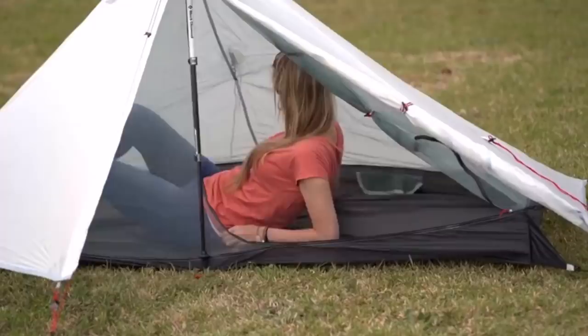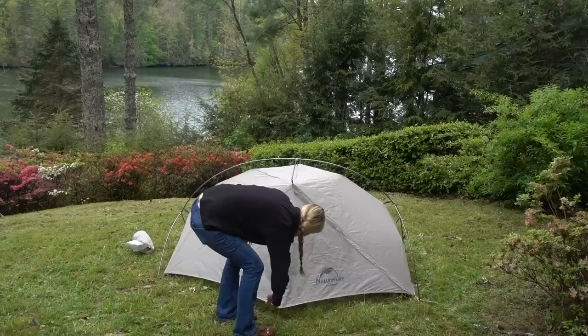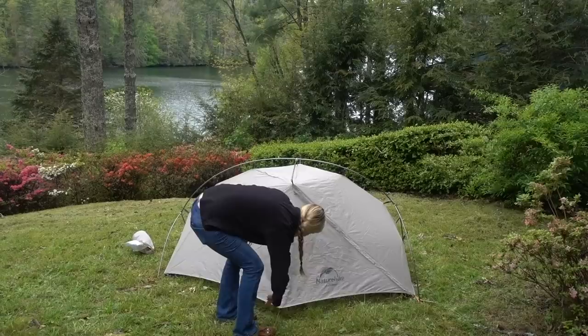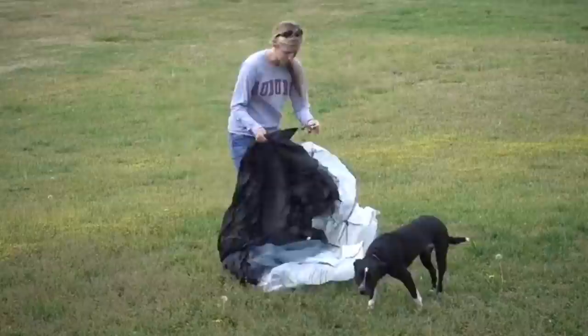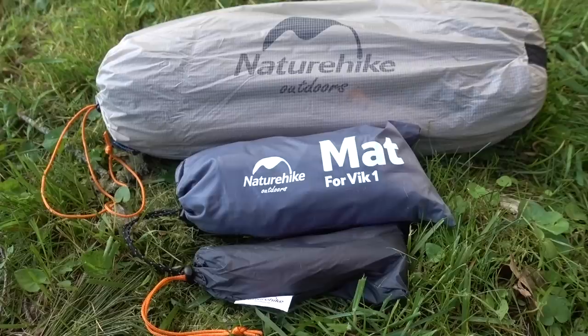There are more lightweight tent options for about the same price — for example, the Lanshan One I reviewed a while back weighs about 29 ounces. But this tent is freestanding. From a beginner's perspective, this tent will set up even if you can't stake it out perfectly, whereas the Lanshan requires trekking poles and a little more finesse. So depending on your skill level, you might feel more comfortable going with the Lanshan and saving weight. But for a freestanding tent that's a good option for beginners, I think this is a good place to start.